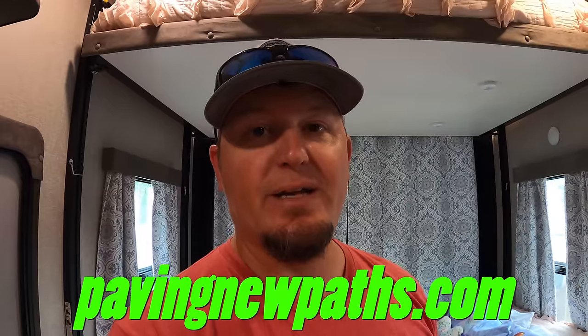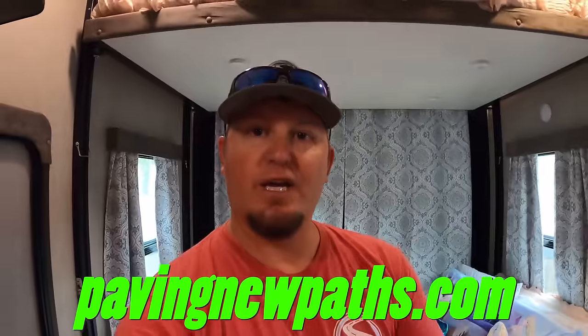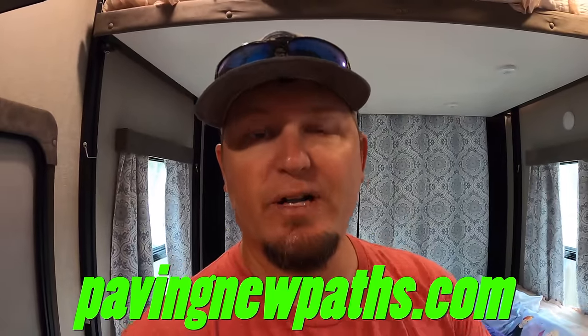That brings us to our mattress giveaway: we've partnered with RV Mattress by Brooklyn Bedding to give away any mattress on their website — any style, size, thickness, or firmness — directly to one of you. All you have to do to enter is visit repairnewpaths.com, get some merch, and you're entered to win your very own RV mattress by Brooklyn Bedding.